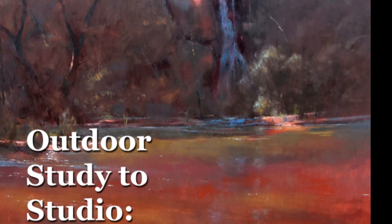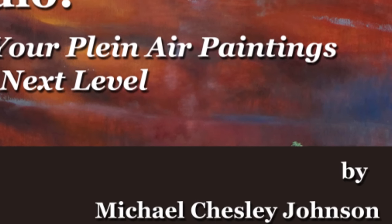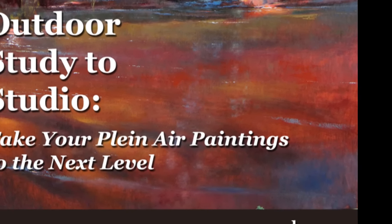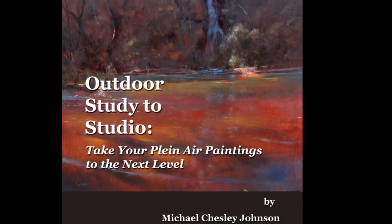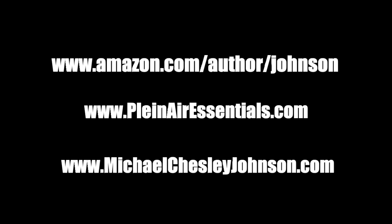I hope this gives you some idea of what I find valuable in reference material. Remember that you have many tools available to you, and if you use them wisely while keeping a specific project in mind, you'll have success. If you'd like more help, I can recommend my book, Outdoor Study to Studio: Take your Plein Air Paintings to the Next Level, available at Amazon, and also my self-study course in Plein Air Painting at www.pleinairlessentials.com. Whatever your approach, remember to breathe while you're painting.